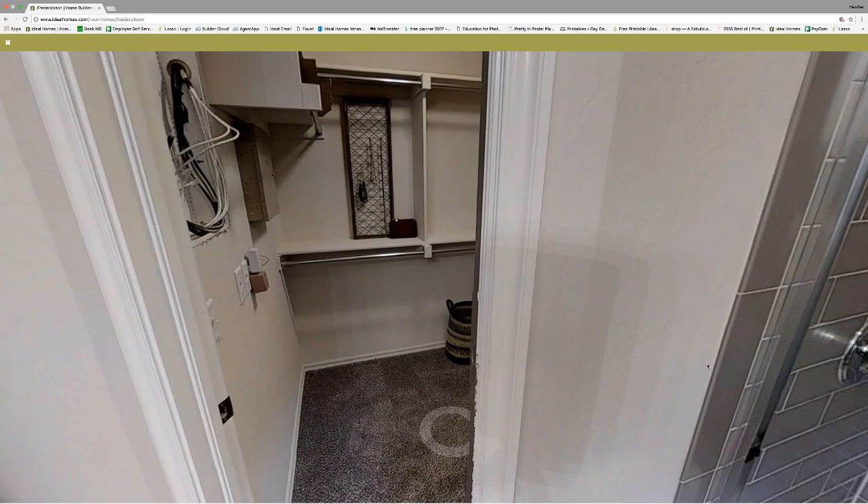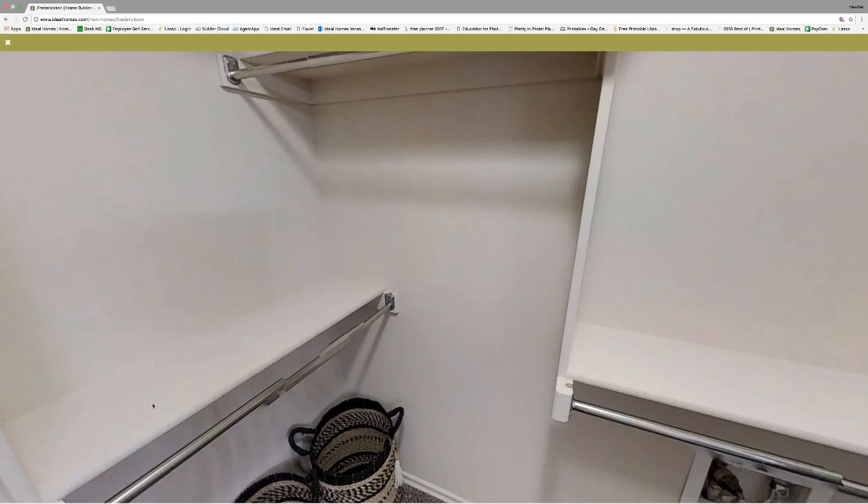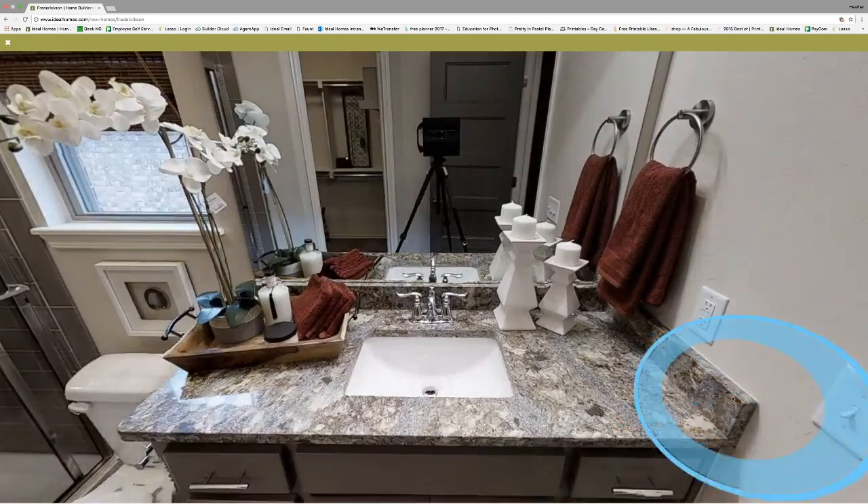And then we have our master closet. I actually own this home, and I can tell you from my own personal experience that there's plenty of room for his and hers in this master closet, so there will be no fighting over closet space in this house.